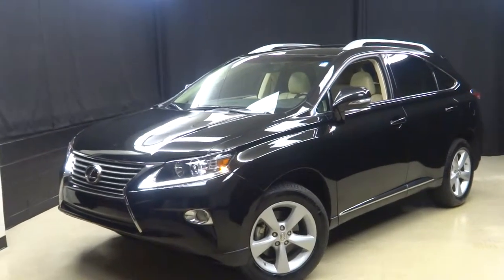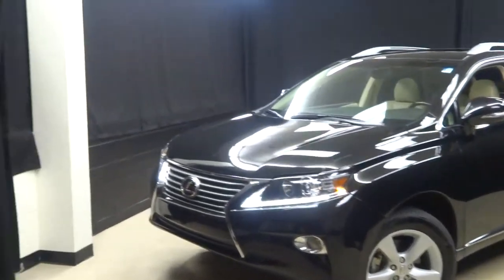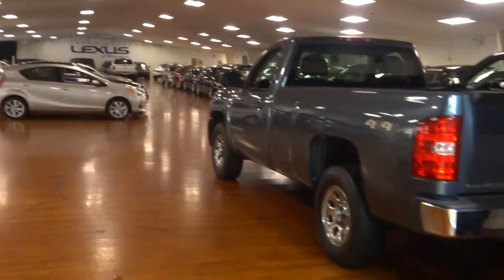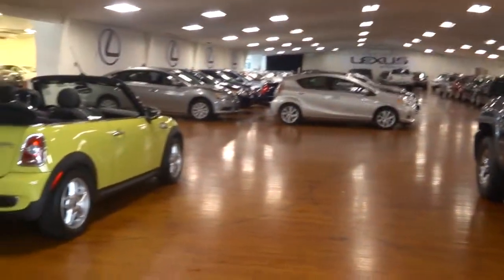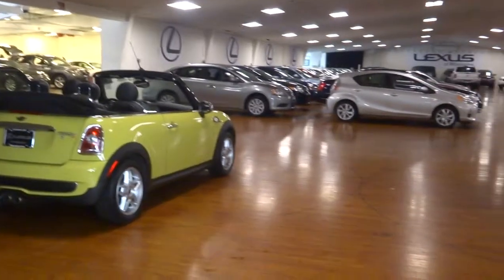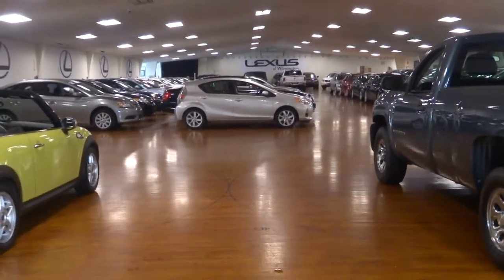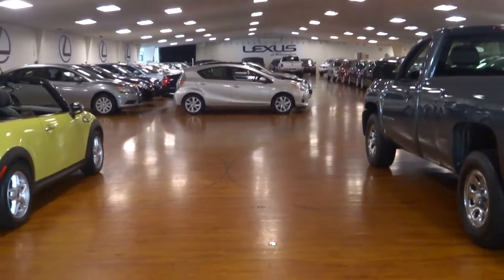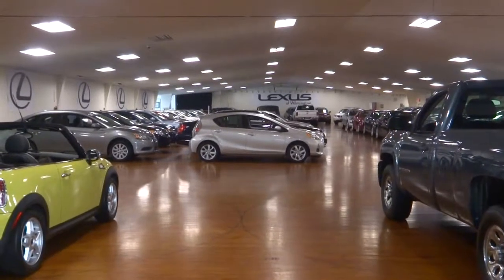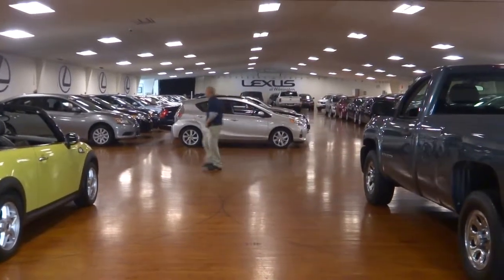Go to LexusofWilmington.com for more information on this RX, stock number P4750, or any of the other cars in our inventory. With 90-plus cars in stock at all times inside what we call the museum — a 90,000 square foot pre-owned showroom. Step inside at Lexus of Wilmington, avoid the elements of the weather, stay warm, stay cool, stay dry. Go to LexusofWilmington.com for more information.